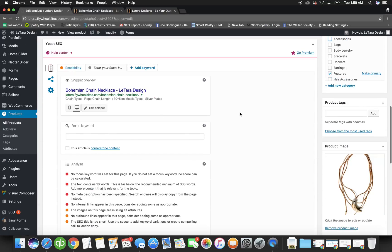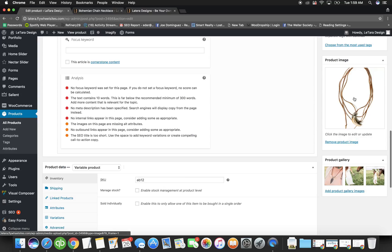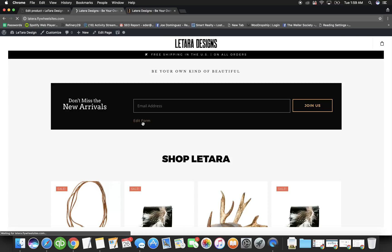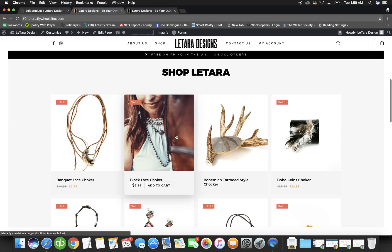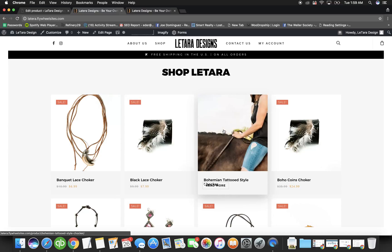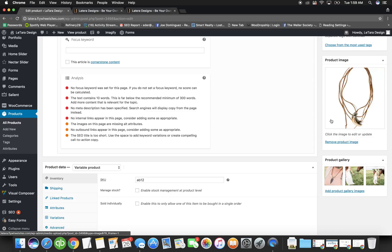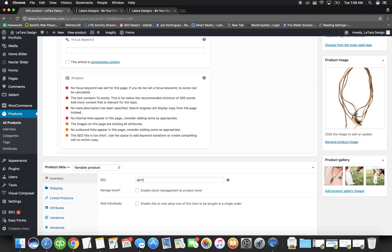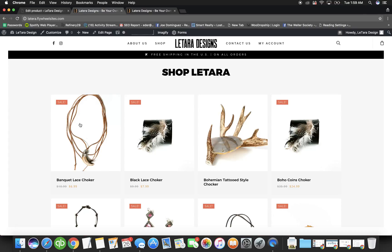Next you add a product image. This is the main product image. Most people use a white background image, but some prefer a lifestyle image showing a person wearing the product, believing it increases sales. Look at your favorite ecommerce stores to decide which style works best for you. Whatever image goes here will be the first image that shows up on the product page.